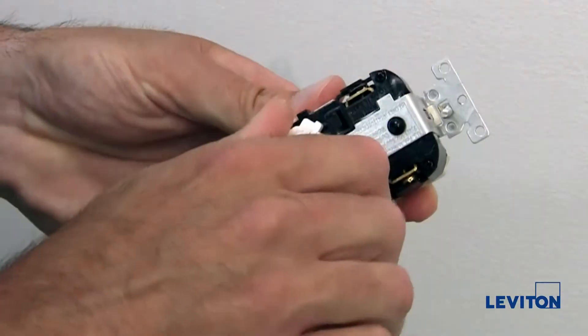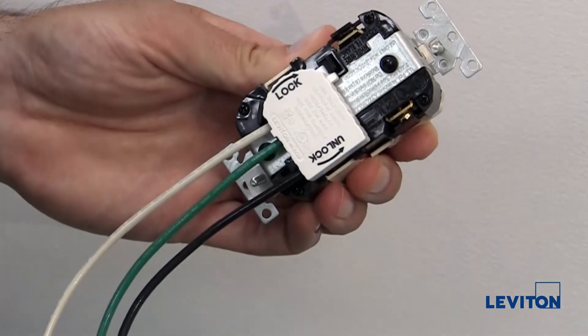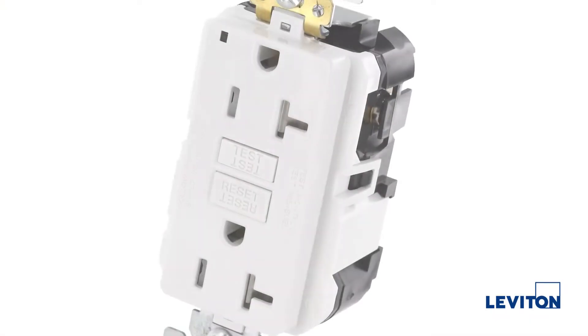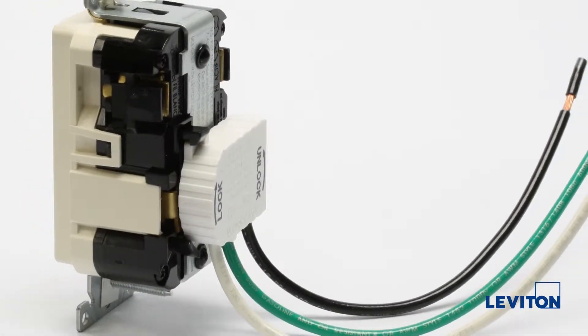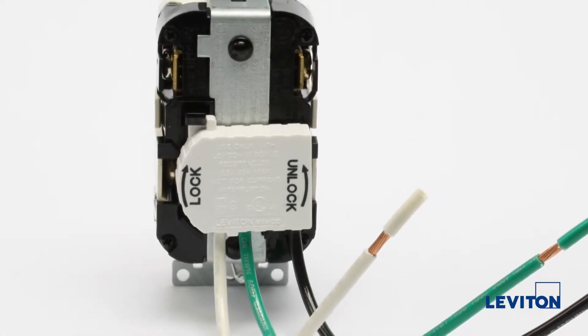LevLock simplifies the process of wiring device installation, resulting in direct labor savings and cost savings as compared with conventional wiring methods. With no exposed contacts, you can safely power up and test circuits as well as replace devices at any time after the wiring modules are installed without having to shut off power at the circuit panel.